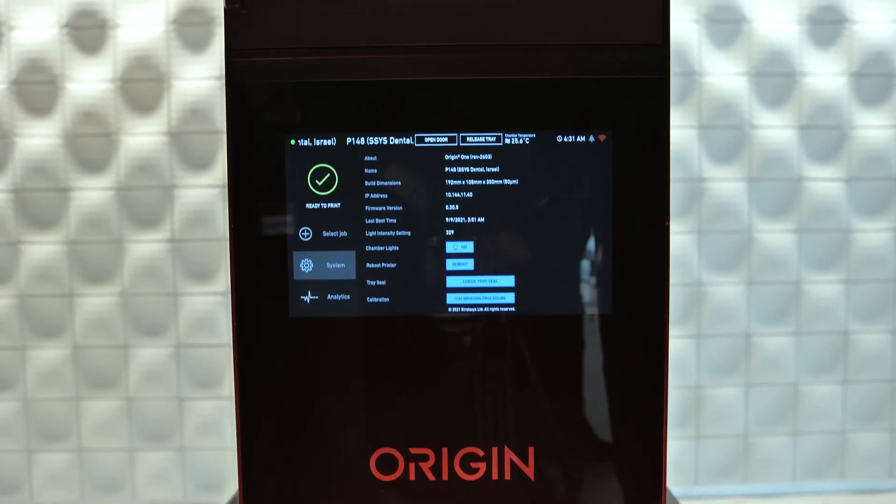I would definitely recommend the Stratasys additive manufacturing solutions to any other lab owner out there. They're constantly innovating and coming up with new solutions. We've just been blown away with the products and the support that Stratasys has given us over these years.